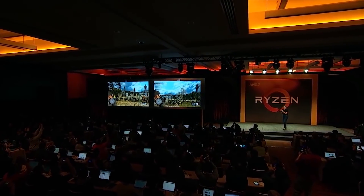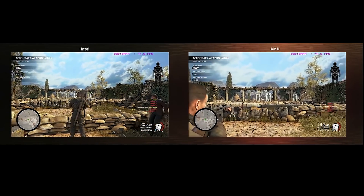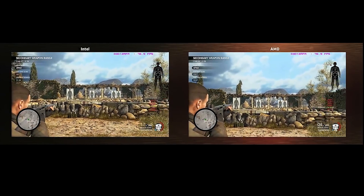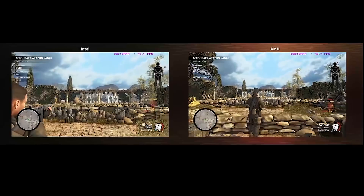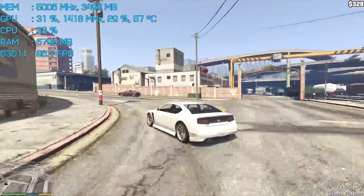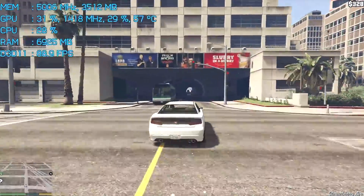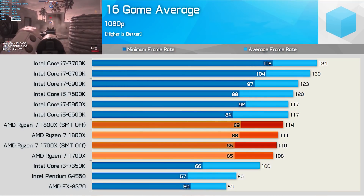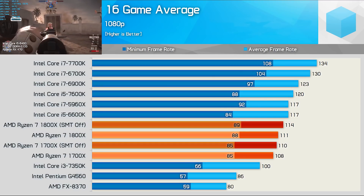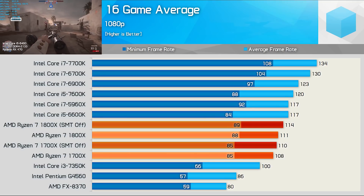However, gaming performance was a bit of an issue at launch. AMD in their Ryzen presentation insisted on testing with a high-end GPU at 4K resolution, which really isn't how you test a CPU for gaming. This meant AMD was essentially masking their performance issues in gaming, and when it came to actually testing the chips, we were left a bit disappointed. In our initial coverage, the i7-7700K ended up around 21% faster at 1080p gaming than the Ryzen 7 1800X.